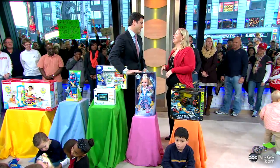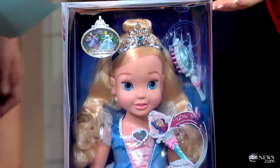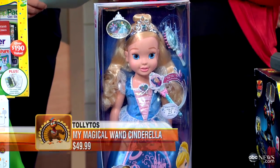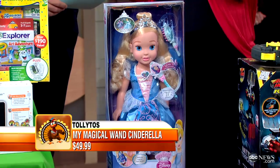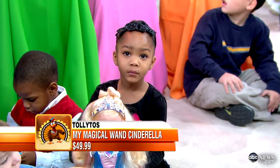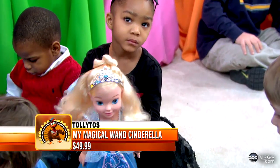Cinderella — it's a classic, but they re-released the movie this year out of the vault. Cinderella is a beautiful doll. You rub the little wand over her heart area, the dress lights up, and she sings 'Bibbidi-Bobbidi-Boo.' Kids love to play with the hair. It's a lot of fun.